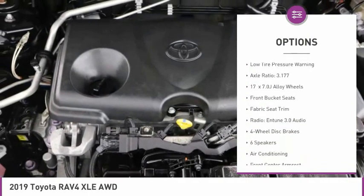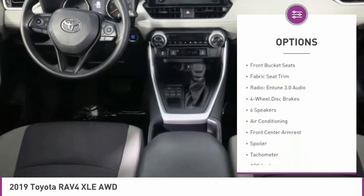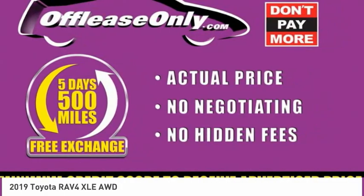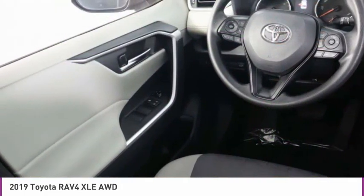Fog lights, speed control, four-wheel disc brakes, power moonroof, rear window defroster, rear window wiper, low tire pressure warning. Come see the car for yourself.